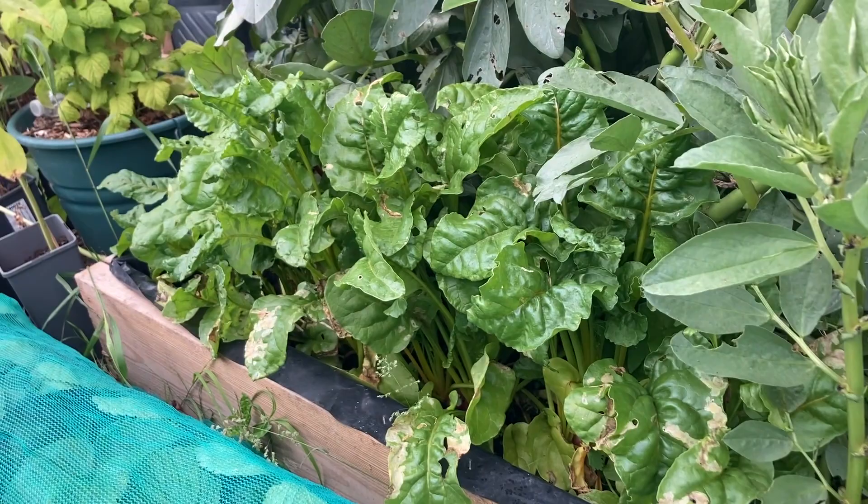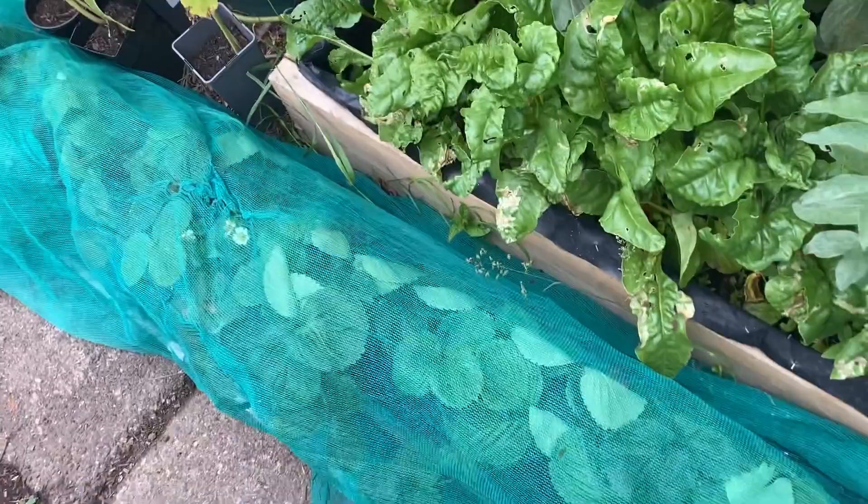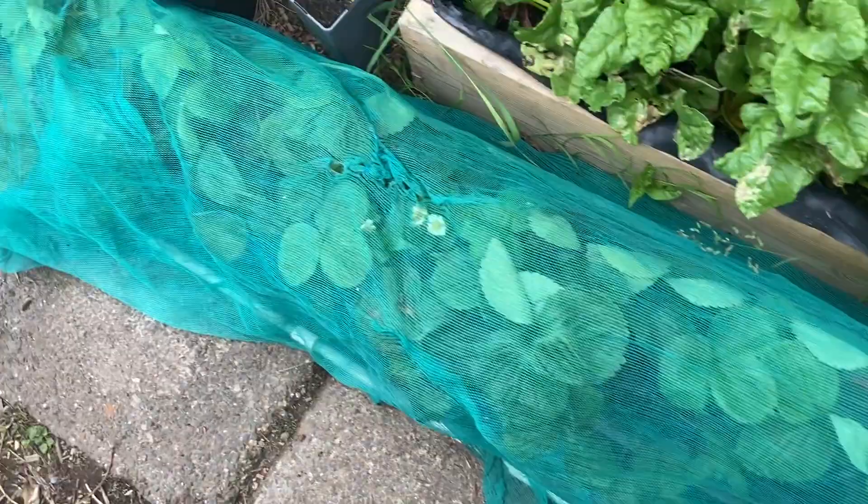Let's keep moving. Over here we have some strawberries. I'm just covering them up because of the birds. I think we have some ripe ones here. Yes we do — my daughter will be here not so long from now to pick them.